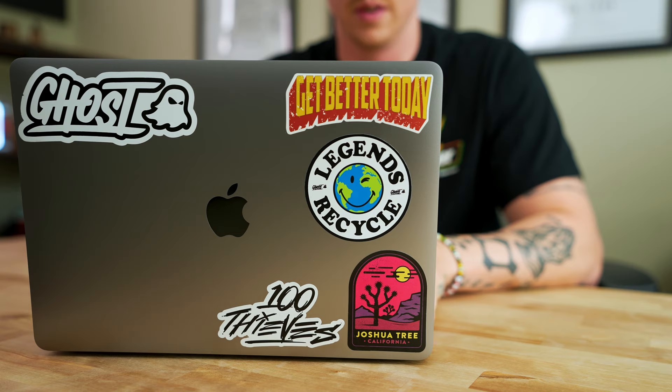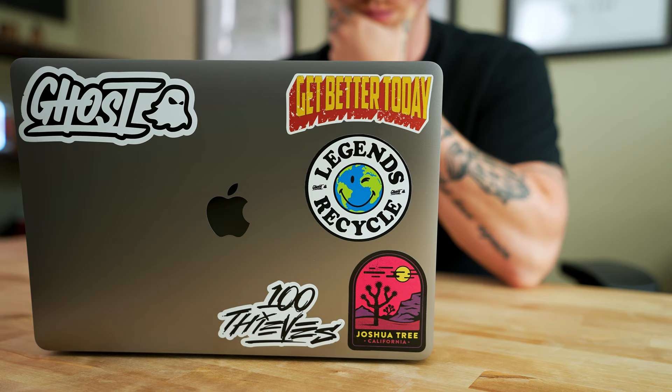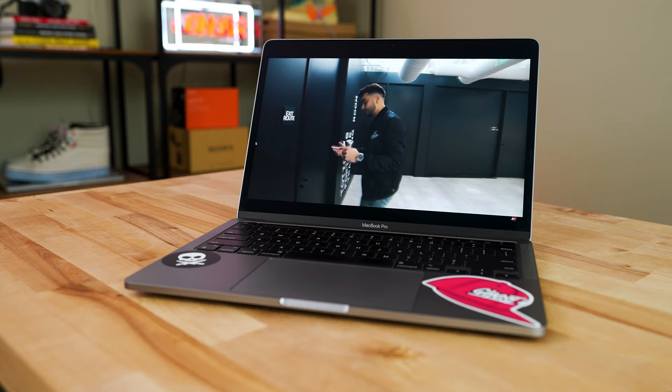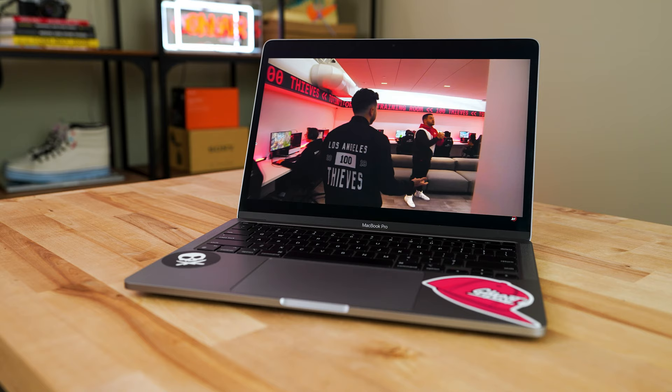Let's talk about what I actually use my MacBook Pro for on a day-to-day basis. The first is what I like to call admin work — emails, note-taking, YouTube analytics, responding to comments, things like that. I'll also throw in entertainment: watching a lot of YouTube content, or maybe Netflix if I'm traveling. I'll group all of that under admin work, which honestly just means light work that pretty much any computer can handle.